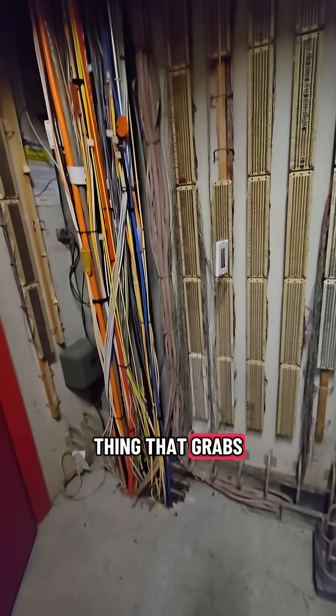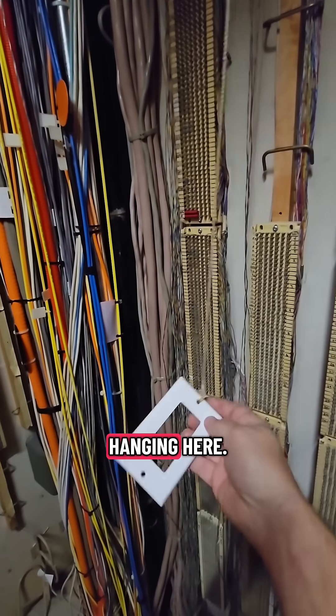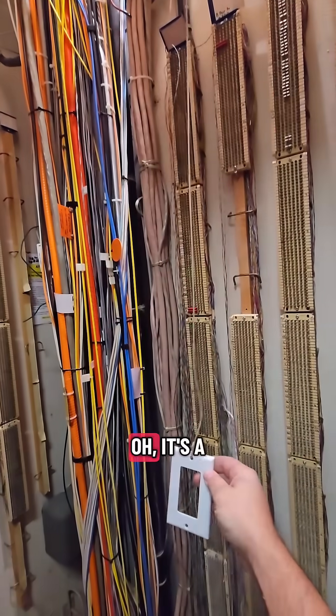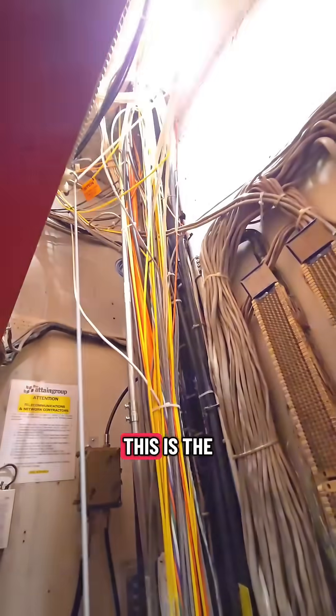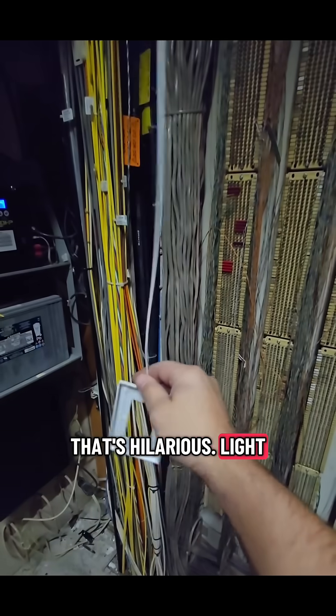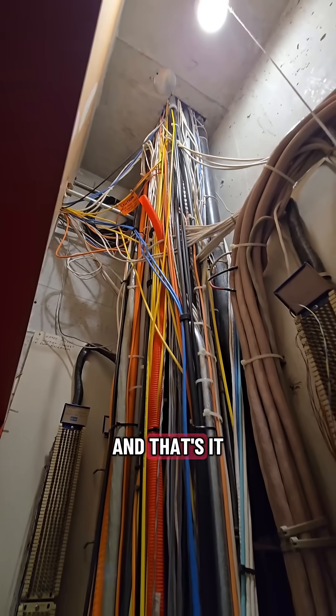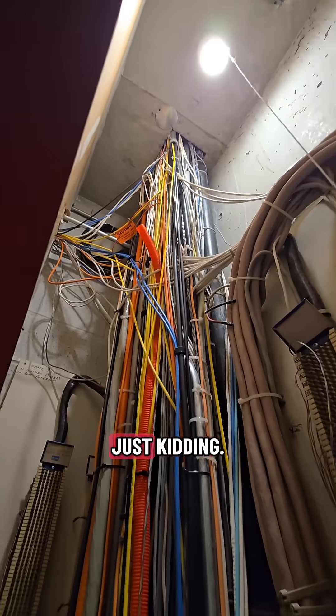The first thing that grabs my attention is this thing hanging here. What the hell is this? Oh, it's a light — this is the light control. That's hilarious. Light goes on, light goes off. And that's it for my video today, guys. Just kidding.